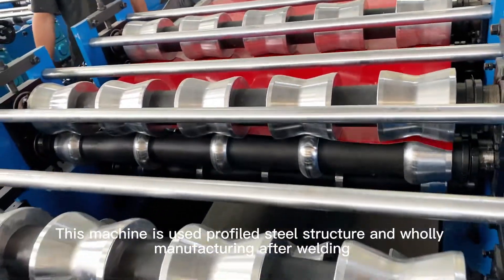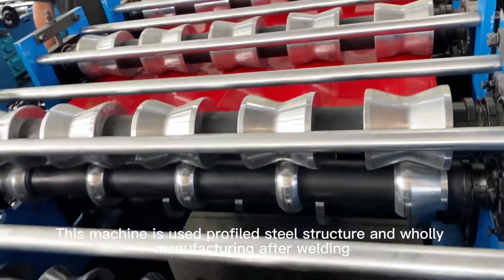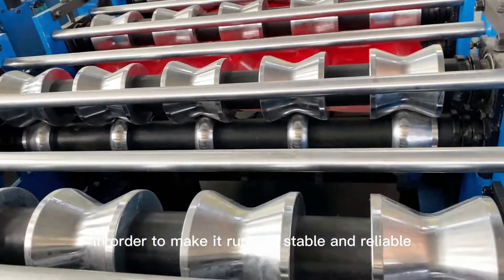This machine uses profiled steel structure and is wholly manufactured after welding, in order to make it run stably and reliably.